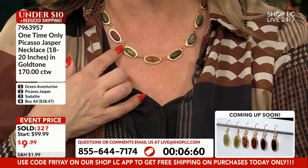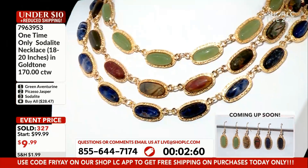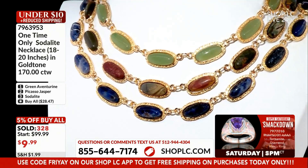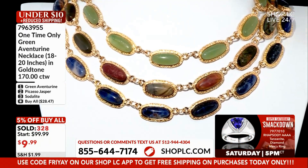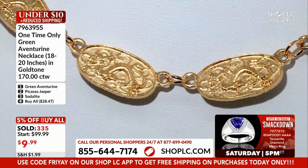No one will have the exact same necklace that you have. We have bracelets coming up, we have matching earrings — stay tuned. Bravo to everybody. Here's something we have coming up at midnight. Good night, we'll be right back.